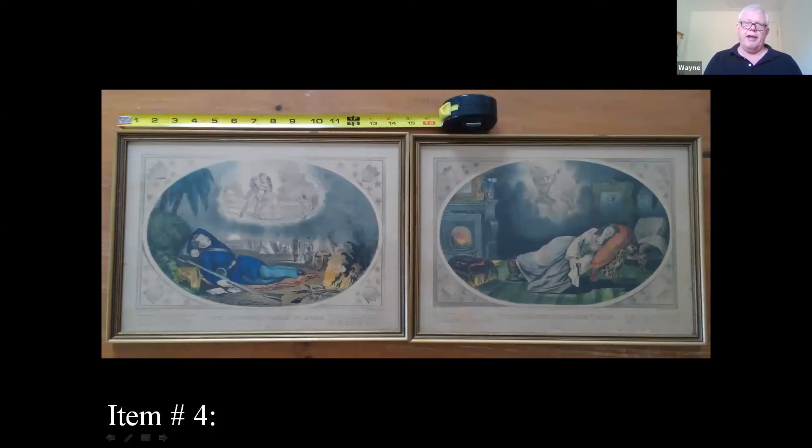Currier and Ives values have slipped a little bit, but the good news is that Civil War memorabilia is still very collectible. The values haven't dropped completely — 20 years ago I might have said $300 each, but now I found four prints by Currier and Ives that sold for $350. So these being two, you'd be at around $175.